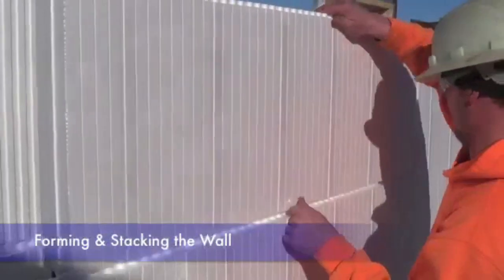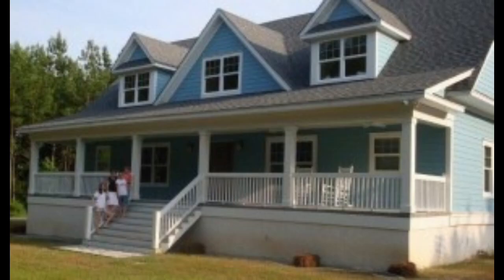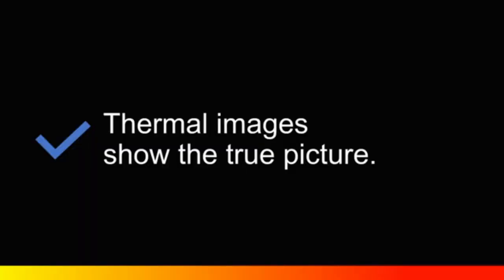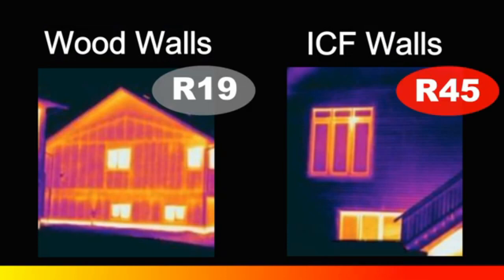Time saved on the construction site translates directly to the bottom line, keeping projects on budget and on time. But we don't stop at convenience — we've got a handle on energy efficiency too. Cell Blocks ICFs can reduce heating and cooling costs by up to 50%. Imagine the annual savings.